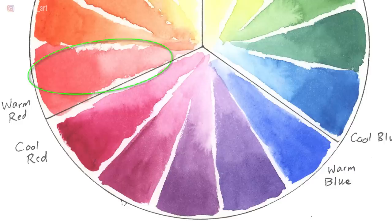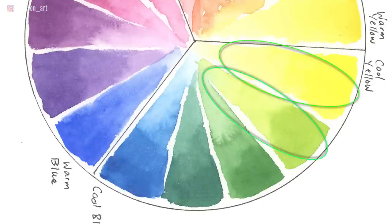Which of these color schemes shows analogous colors? If you answered C, you are correct. Analogous colors are colors that are close to each other on the color wheel. For example, red, red-violet, and blue-violet, or yellow, yellow-green, and green-blue. Analogous colors always look great together.